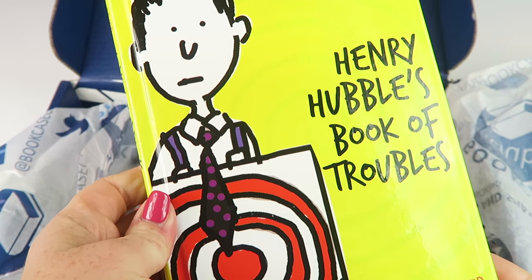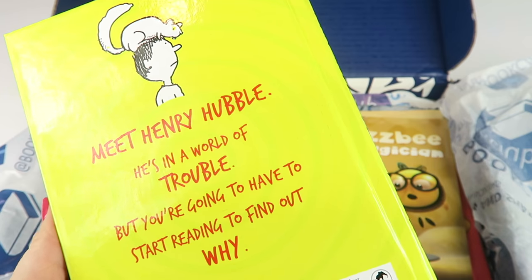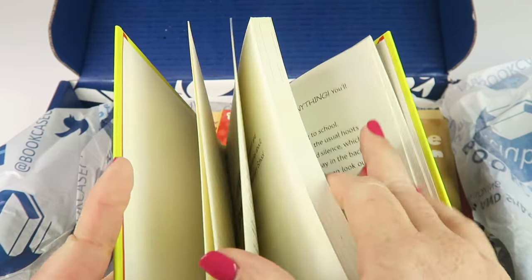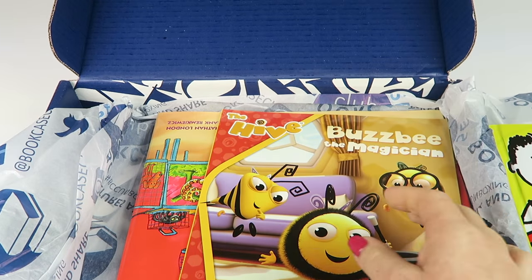Henry Hubble's Book of Troubles. Meet Henry Hubble — he's in a world of trouble, but you're going to have to start reading to find out why. This is a cool book, great for my older son who is now reading independently.